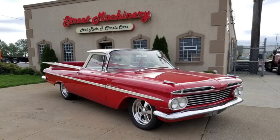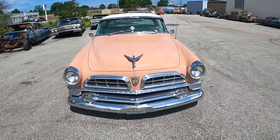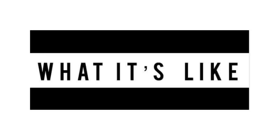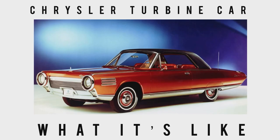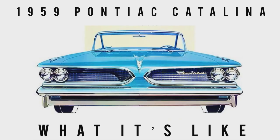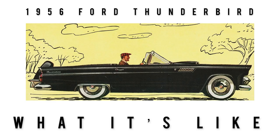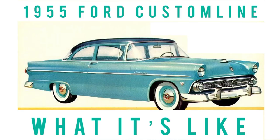Today we are back at Street Machinery Hot Rods and Classic Cars, located in Euclid, Ohio. Link in the description to look at this 1955 Chrysler New Yorker. But first, welcome to What It's Like. This channel features the classics, vintage, some exotics, lots of orphan cars, and cars that are off the beaten path. If that sounds like a channel you'd be interested in watching, subscribe.